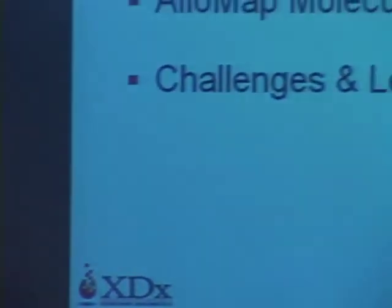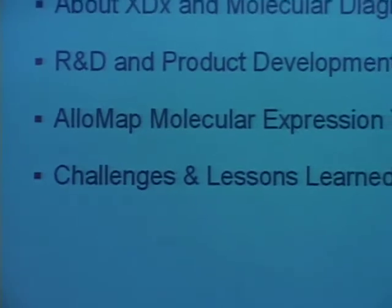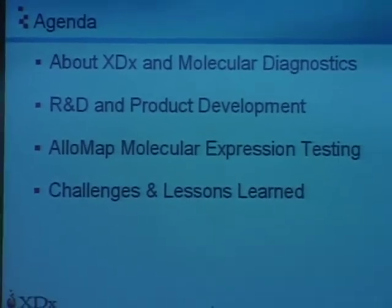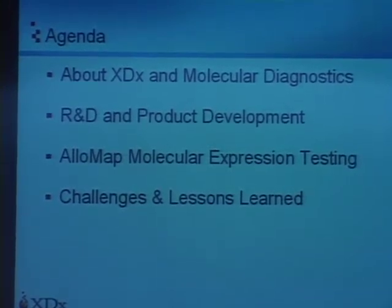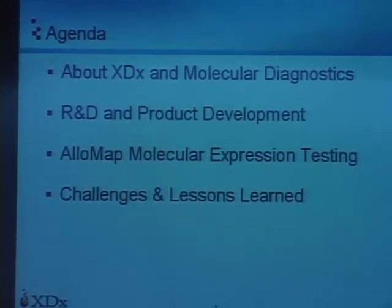What I hope to do today is both tell you a little bit about molecular diagnostics itself and how XDX fits into that picture, and why this field, I think, is important right now and will continue to be very important in healthcare, as well as translating the information and technologies developed from genomics efforts into clinically valuable and economically valuable products and services.